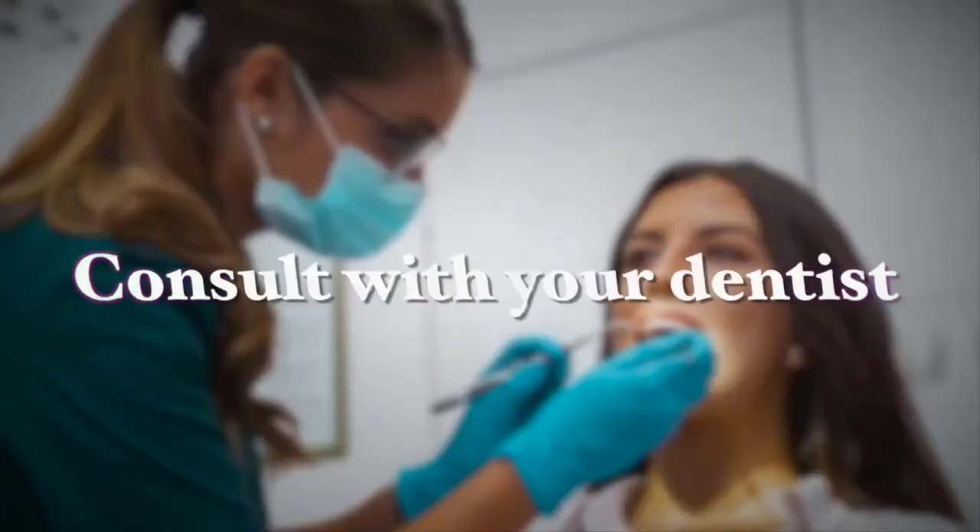However, if you notice symptoms such as pain while eating, bleeding gums, or teeth sensitivity, it is important to consult with your dentist.